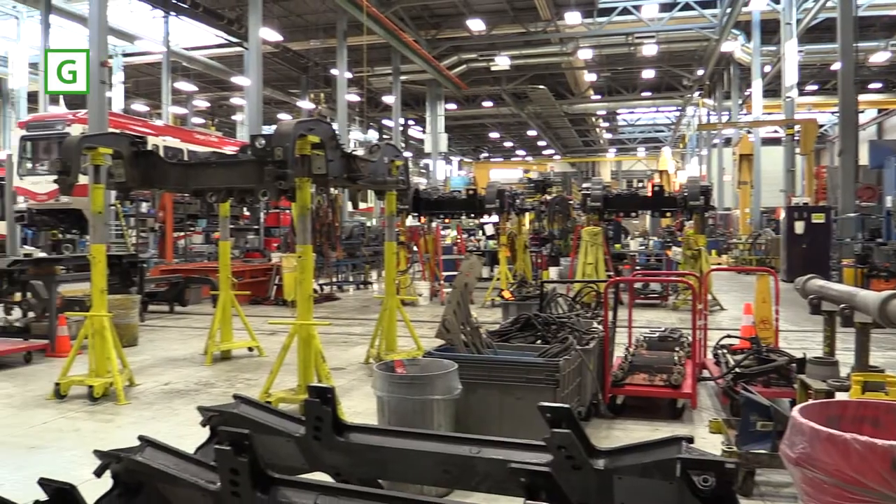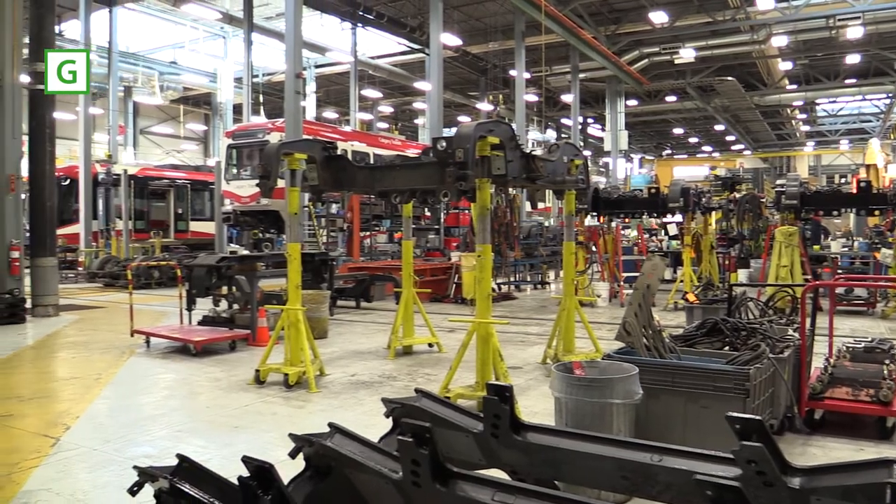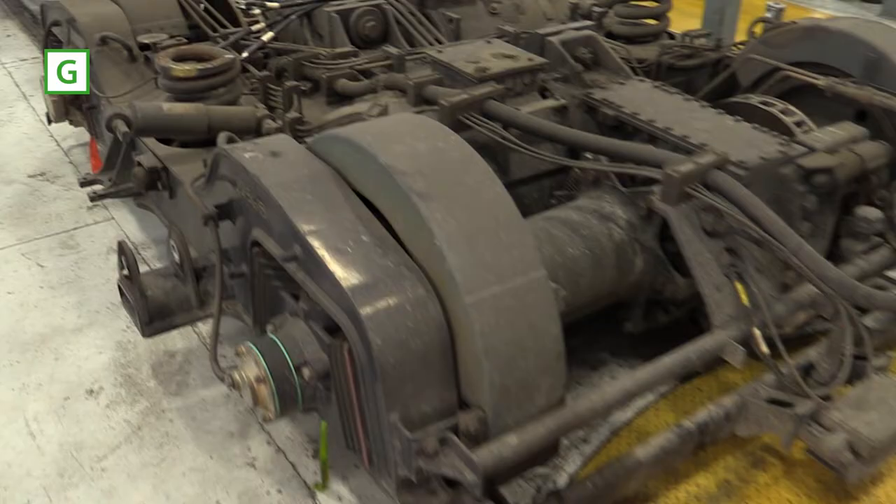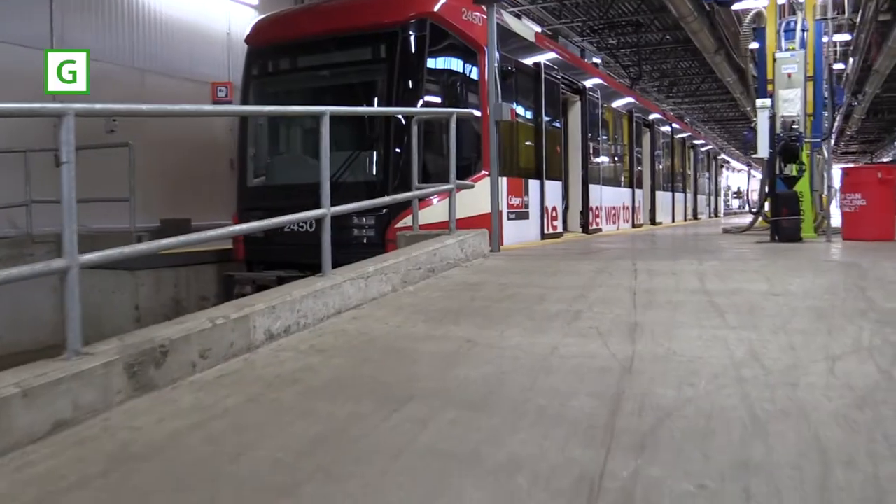The main thing that we do here is preventive maintenance checks, running repairs, and we also do all the rebuild of the undercarriage — we call them bogeys. A train comes in on the lane and the interior gets cleaned.